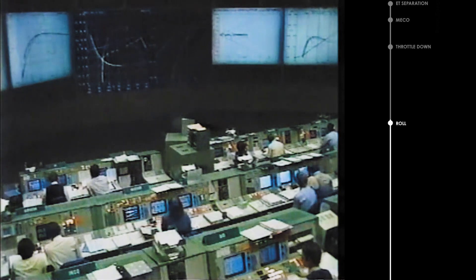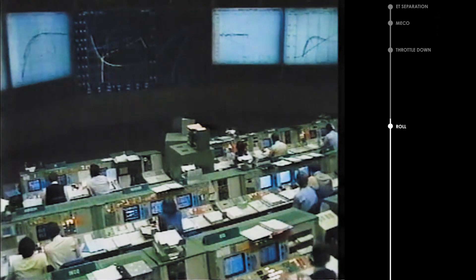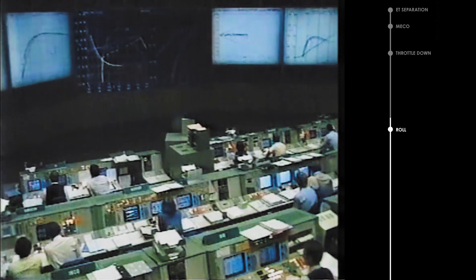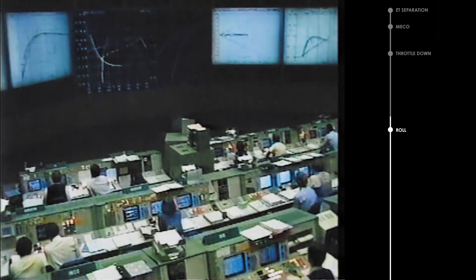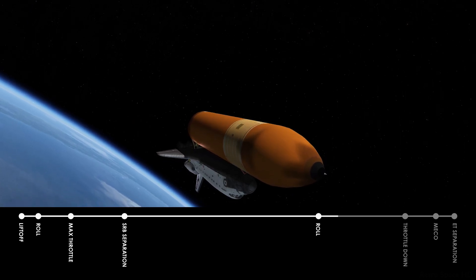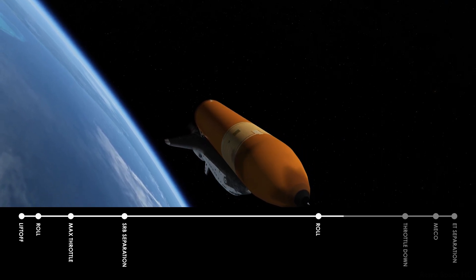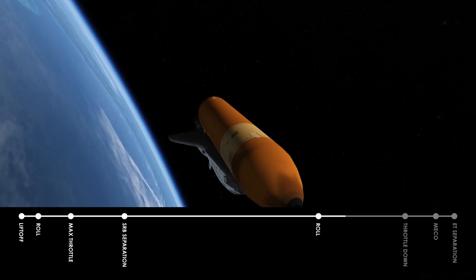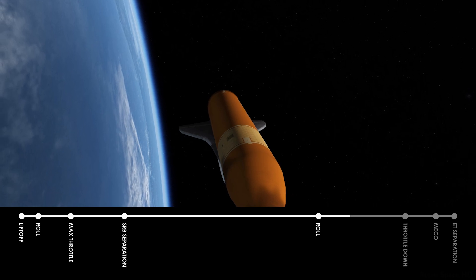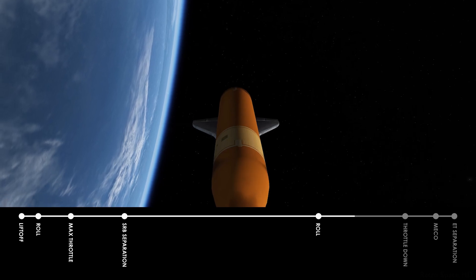Challenger, Houston, single engine TAL capability. Roger, single engine TAL. That call advising the crew that if two main engines fail, Challenger can still make the abort site on one remaining good main engine. APU performance still nominal, providing hydraulic pressure to the main engines and the aerodynamic surfaces. Fuel cell performance is nominal. All engines running smoothly at 104% of rated thrust.